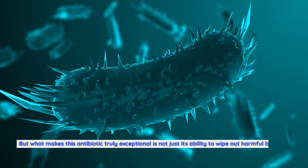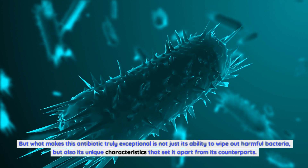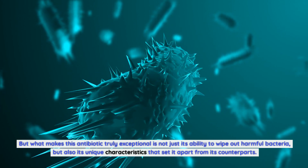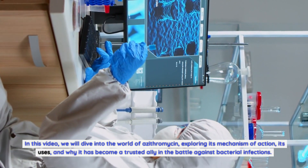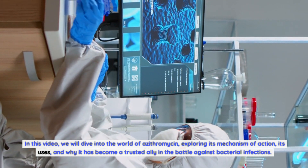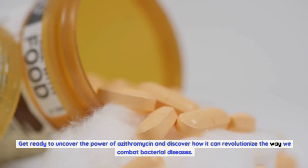But what makes this antibiotic truly exceptional is not just its ability to wipe out harmful bacteria, but also its unique characteristics that set it apart from its counterparts. In this video, we will dive into the world of azithromycin, exploring its mechanism of action, its uses, and why it has become a trusted ally in the battle against bacterial infections. Get ready to uncover the power of azithromycin and discover how it can revolutionize the way we combat bacterial diseases.